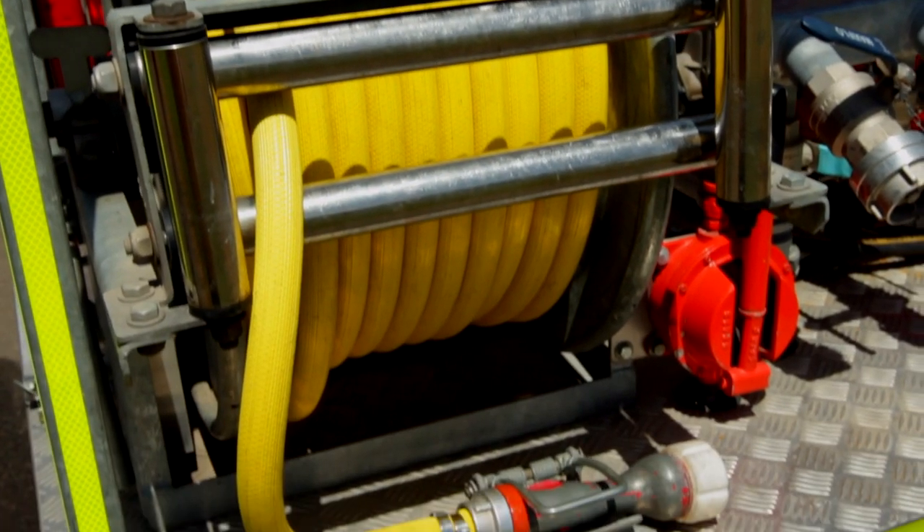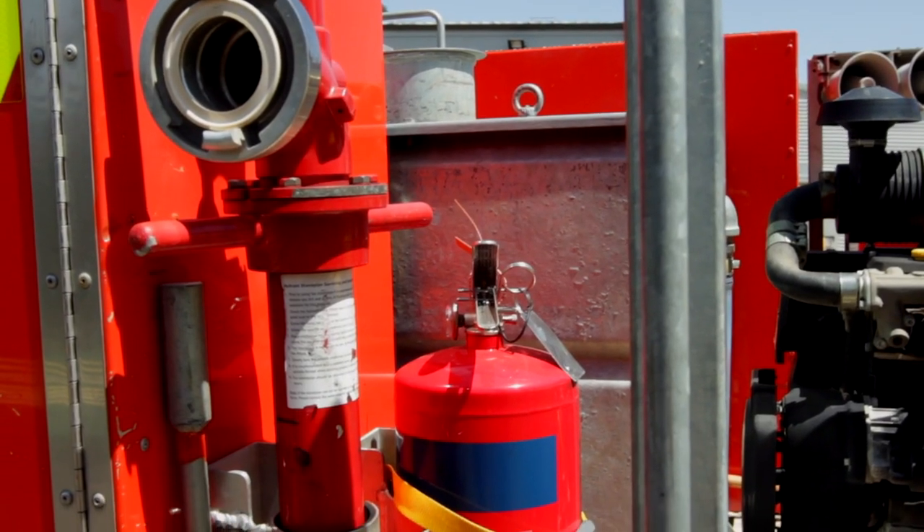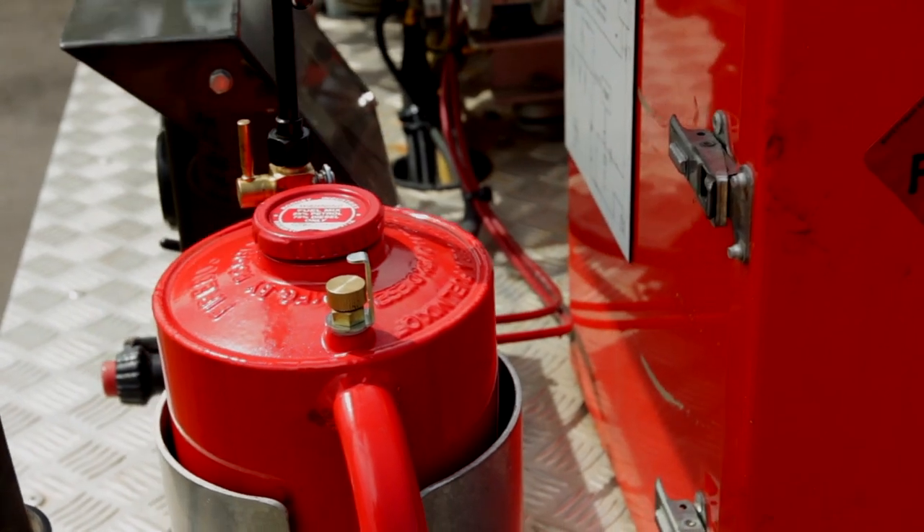Around the back of Kalara 7, we've got one live reel, which is operated manually. We've also got a standpipe, a large fire extinguisher, a drip torch and jerry cans with our drip torch mix.